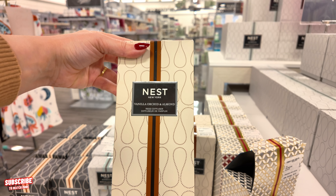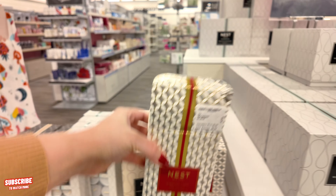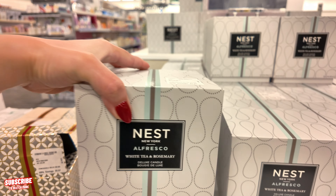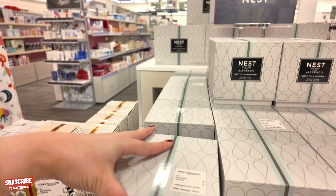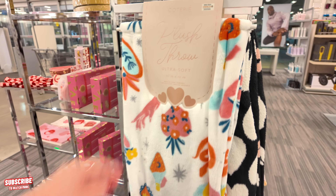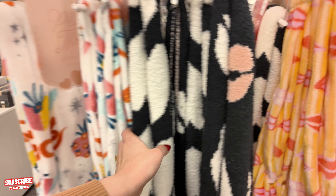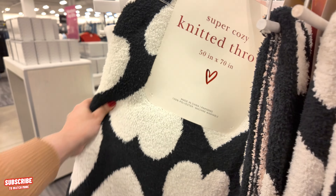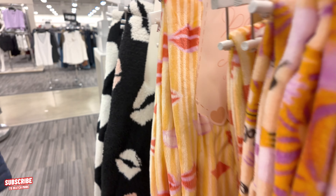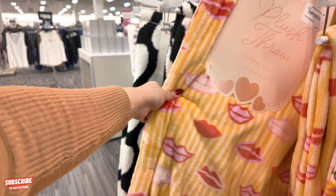This diffuser set is $33 — Vanilla Orchid and Almond. They have the Sparkling Classics for $33.97 and the white tea and rosemary deluxe candle for $45. Those are the little Valentine's stuff. Over here we have some plush throws — $16.97 for those. They also have them in black and white, and I like this one with the little kisses — $16.97 for those.